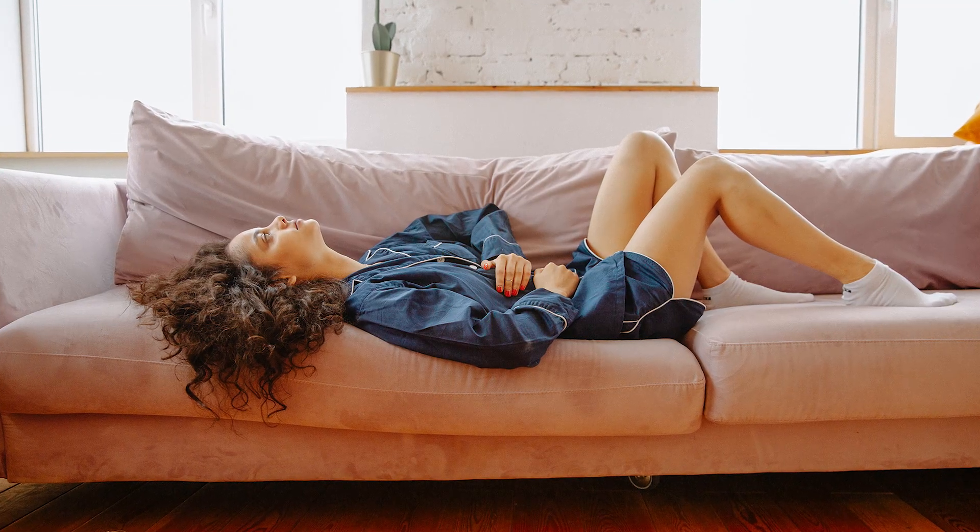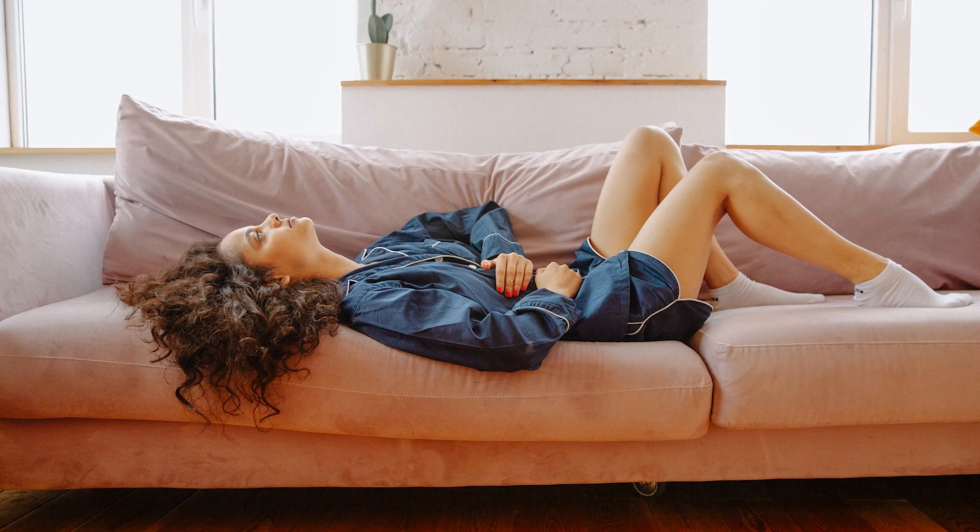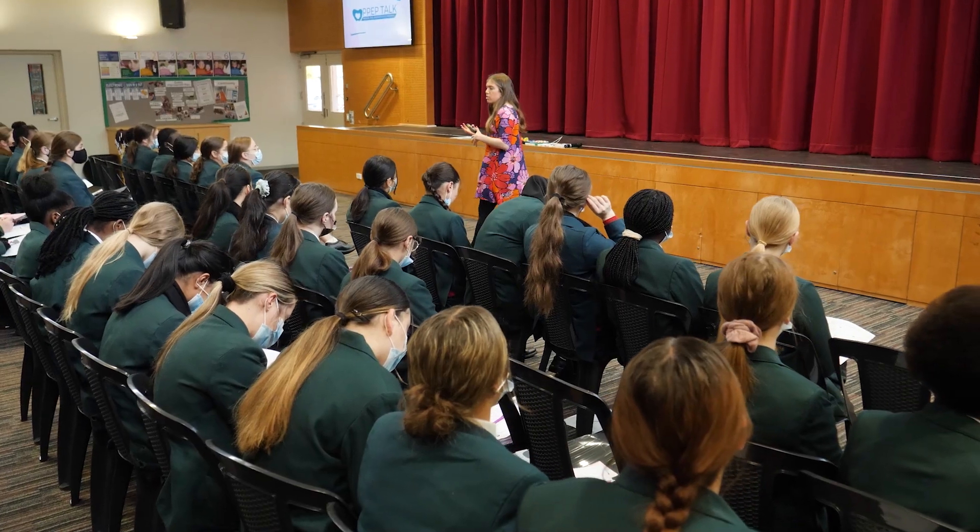Periods are a normal part of life, but everyone's experience of periods is different. One of the things to look out for is bad period pain — the sort of pain that stops people doing the things that they want to do. Now that you understand the basics about periods, watch out for PEP Talk at your school soon. We are coming to your school in the next few weeks to talk in more detail about period pain, pelvic pain, and endometriosis. See you soon!